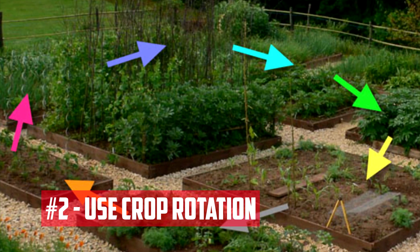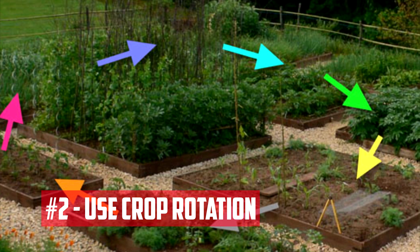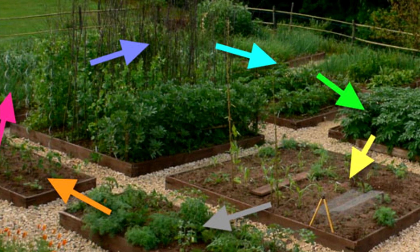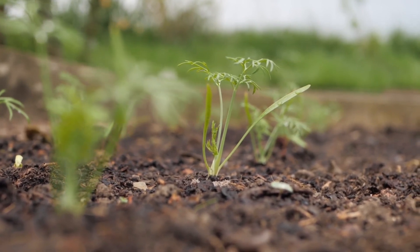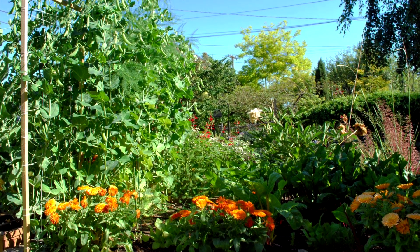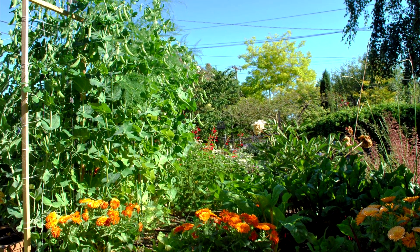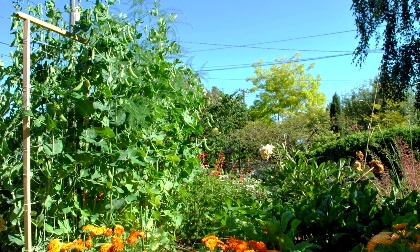Use crop rotation. Crop rotation is the practice of growing different crops in the same area in successive growing seasons. This practice helps to prevent soil-borne diseases, pests, and weeds, and improves soil fertility by ensuring that different plants are using different nutrients. For example, legumes, such as beans and peas, fix nitrogen in the soil, while brassicas, such as broccoli and cabbage, use up nitrogen.